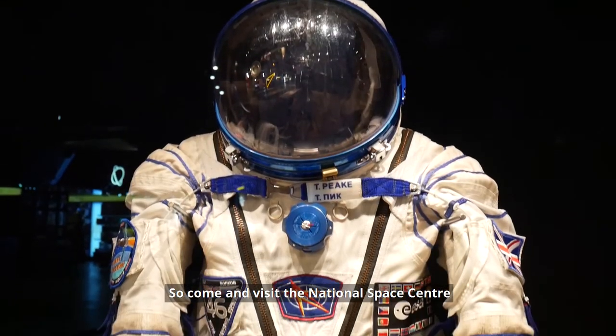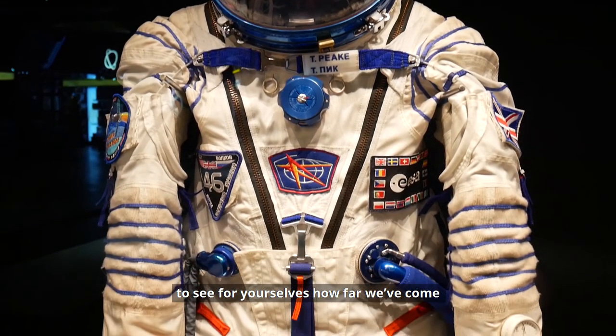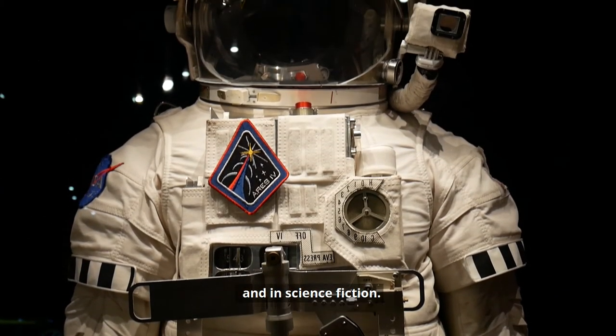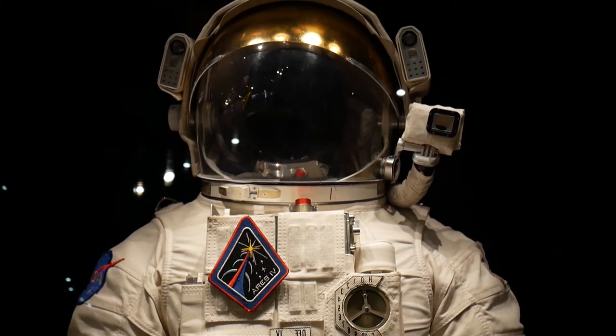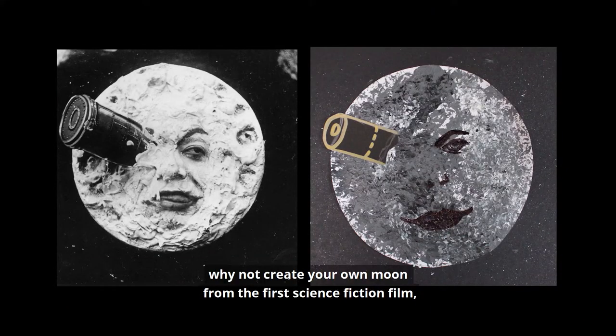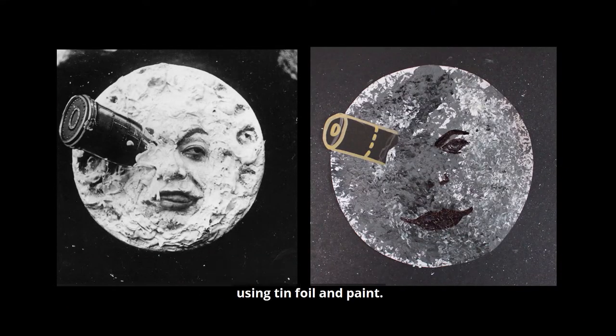So come and visit the National Space Centre to see for yourselves how far we've come in real life space exploration and in science fiction. And then when you get home, why not create your own moon from the first science fiction film using tinfoil and paint.